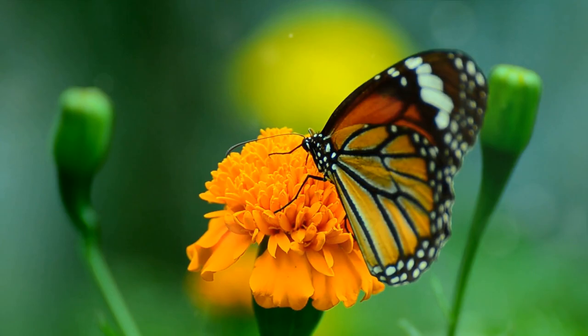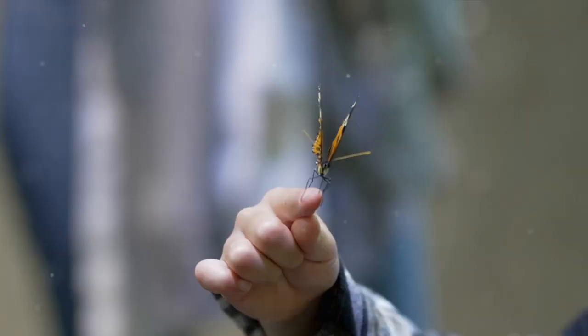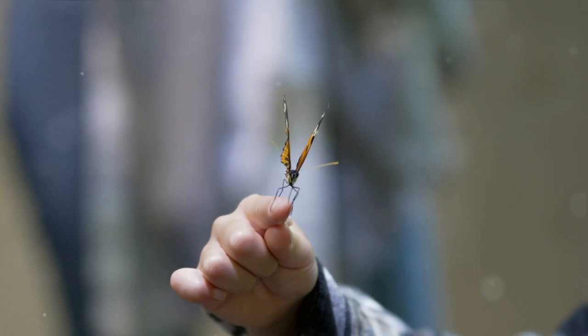Each stage, meticulously crafted, serves a purpose in the grand scheme of transformation. So, the next time a butterfly crosses your path, take a moment and appreciate the remarkable journey it has embarked on.